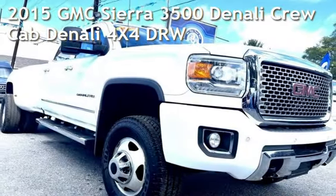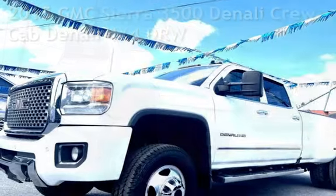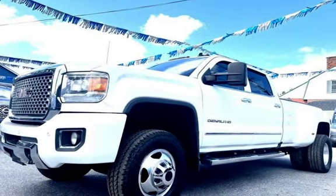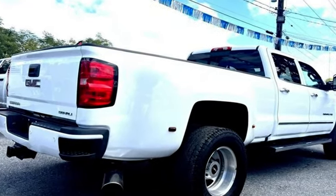Presenting a pre-owned 2015 GMC Sierra 3500 Denali. This four-door truck has an eight-cylinder, 6.6-liter V8 engine, with four-wheel drive, and an automatic transmission.